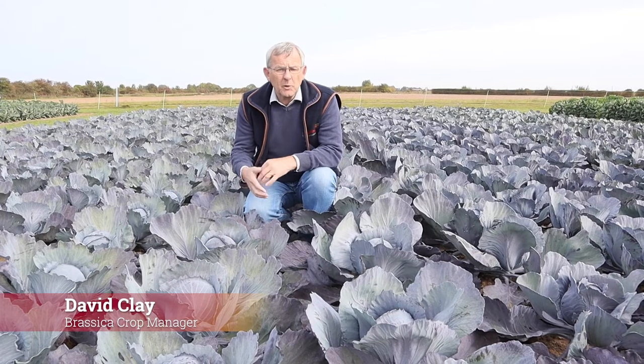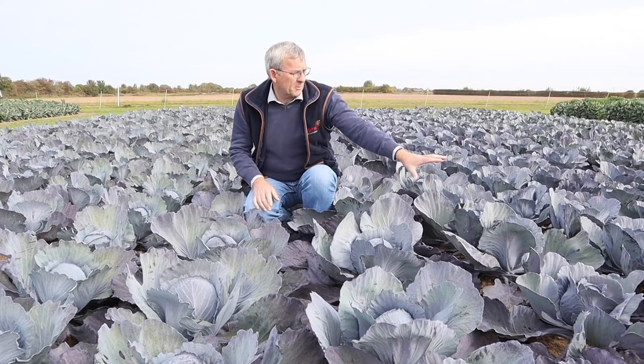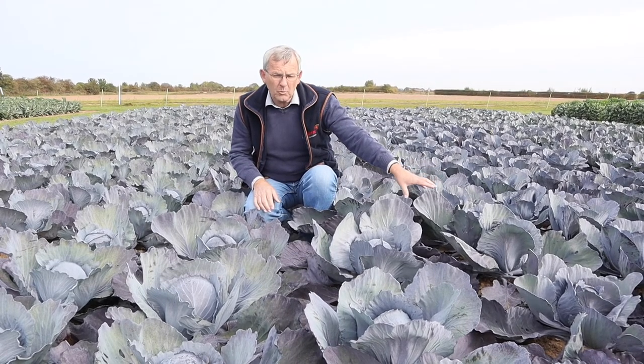Also in our red cabbage range we have the processing red cabbage. We have our earliest variety as Boscaro, so from early productions looking for sort of June, July onwards.